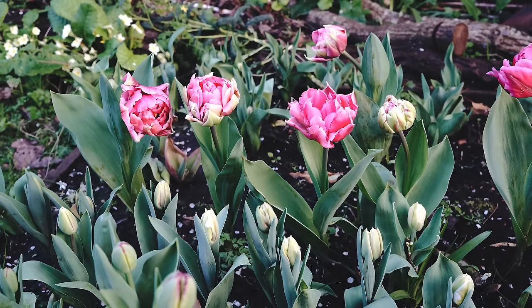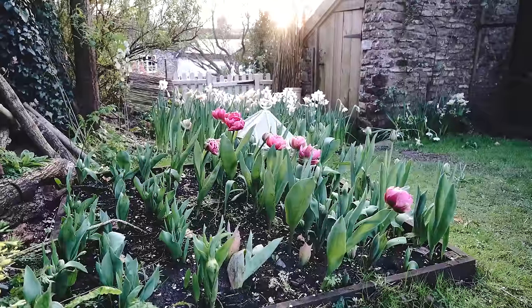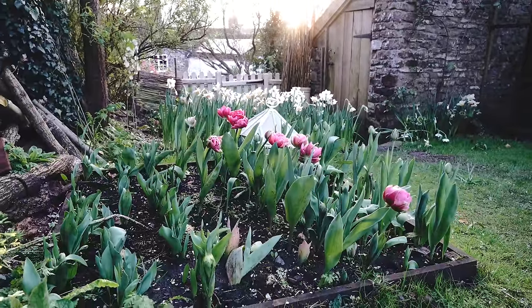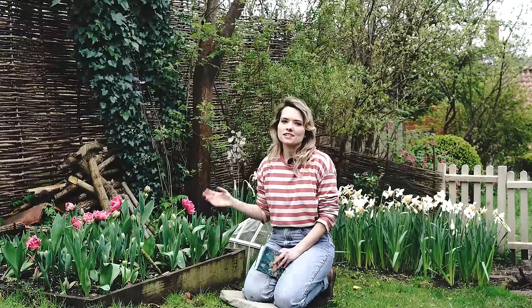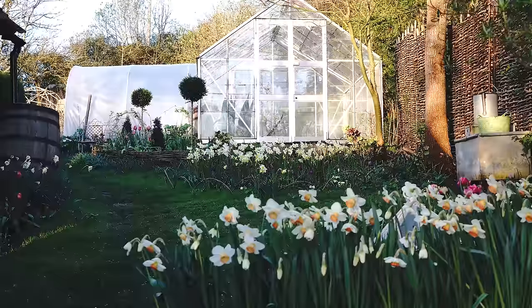It looks like flowering may be a bit staggered this year due to the uneven shade, but I'm still enjoying watching it. After these tulips finish I'll lift the bulbs, mulch with a bit of compost to keep the soil healthy, then use this as a seed bed for starting plants before distributing them around the garden. It's worth noting that bulbs new to the garden are really thriving compared to ones that have been in the ground for a few years, which are dwindling a little.